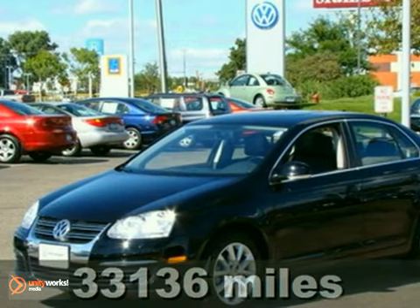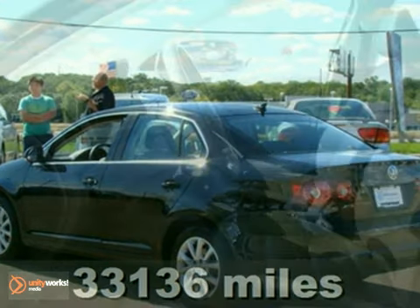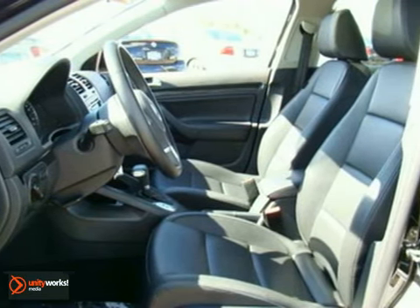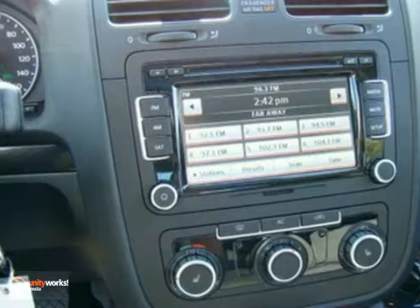Here's a certified 2010 Volkswagen Jetta sedan. You'll love it or return it. It features a power sunroof, aluminum wheels, and a CD changer. It also has heated mirrors, power windows and locks, and keyless entry.